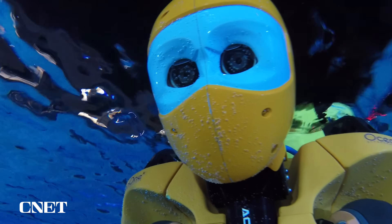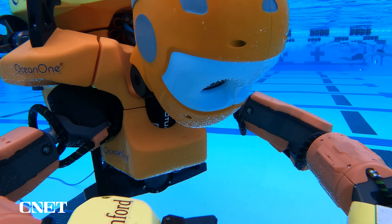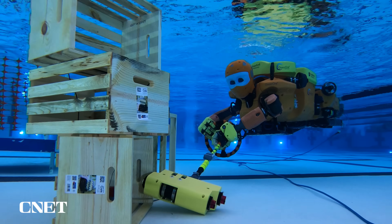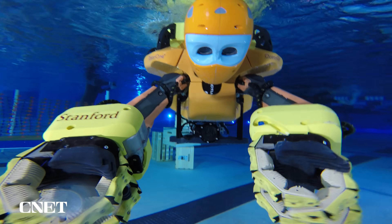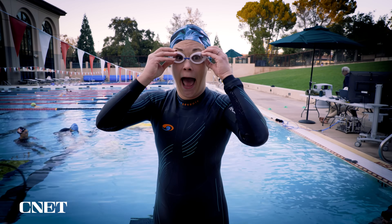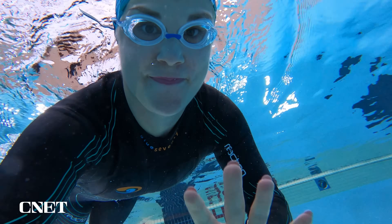I'm about to go swimming with an underwater robot — not something I've ever done before. Behind me is the Ocean 1K, developed by Stanford University engineers. It's a robot designed to go deep in the ocean — a thousand meters, or about half a mile. The idea is you send this robot down where humans can't go, because it's strong enough to withstand pressures but still has agility and manual dexterity.